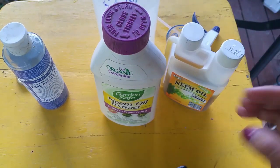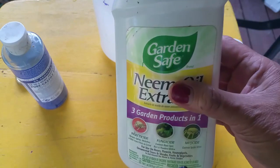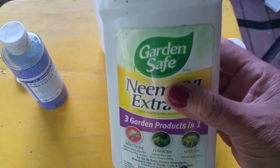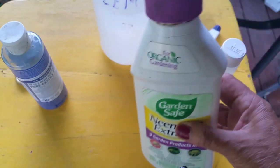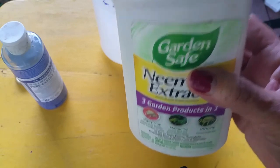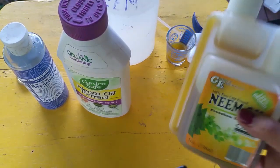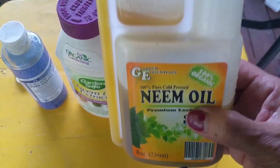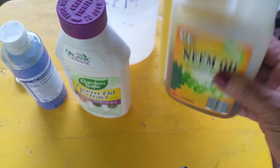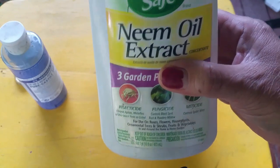I used the neem oil extract last year and used almost the whole bottle, and still did not kill the insects — they just kept coming back. You don't want to waste your money on something that doesn't work well. It does work, but it's less effective because it's only 70% neem oil extract and the azadirachtin is missing. So I highly recommend the 100% pure neem oil because of its active component.